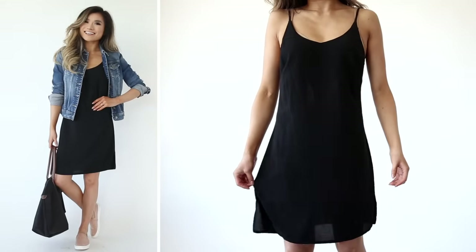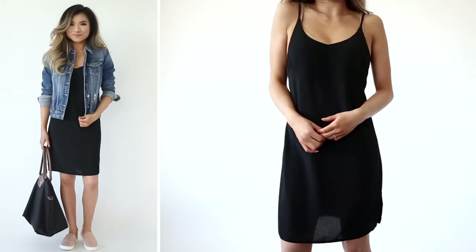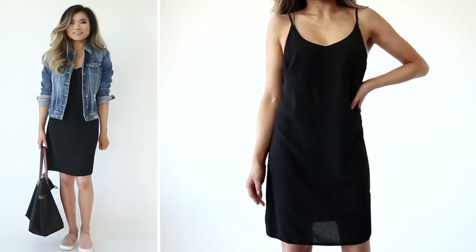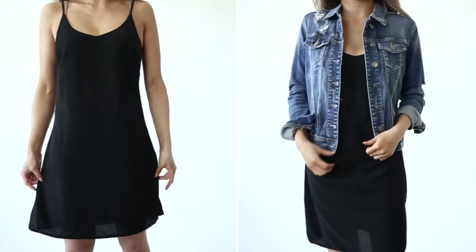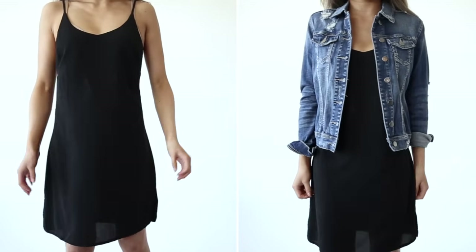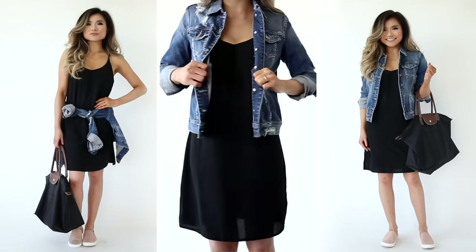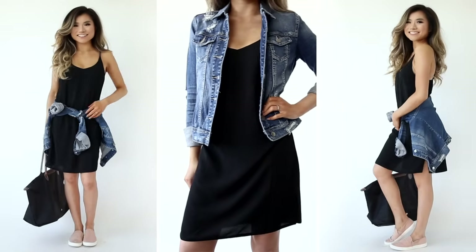Dress idea number two features the super minimalist, almost slip-style dress that's really in right now. This one is opaque and not satin, so it doesn't cling and doesn't look like lingerie. Because this dress is on the lightweight side, I went with a thicker denim jacket as outerwear. I also love that this dress can play double duty — it works as a travel outfit and also a going-out look.